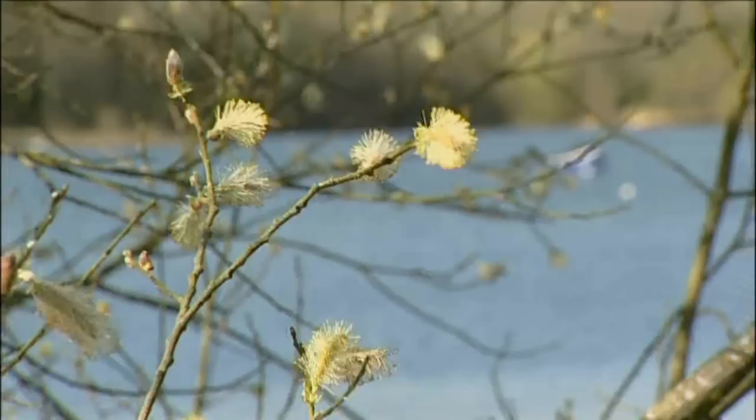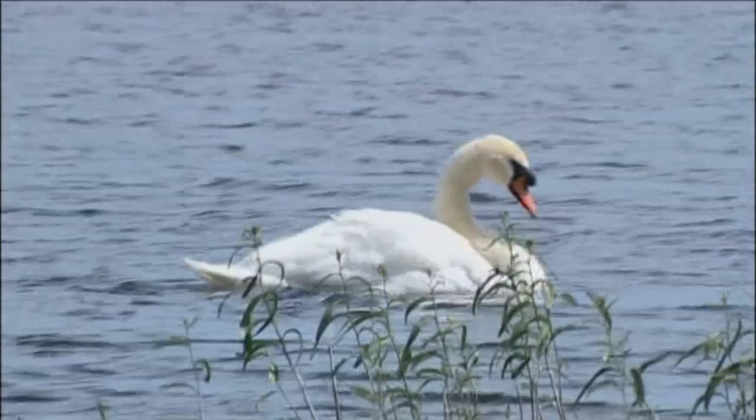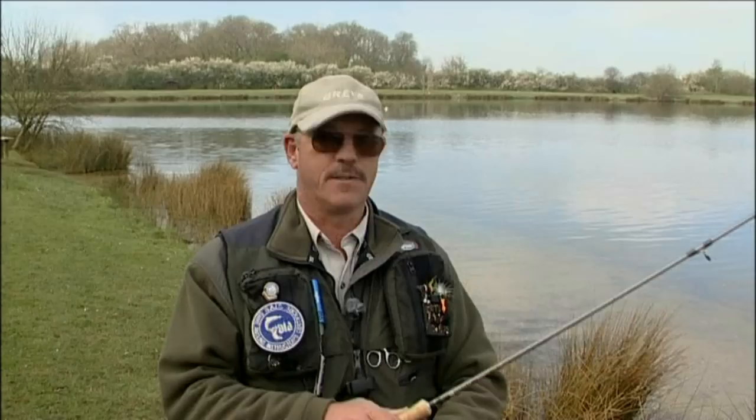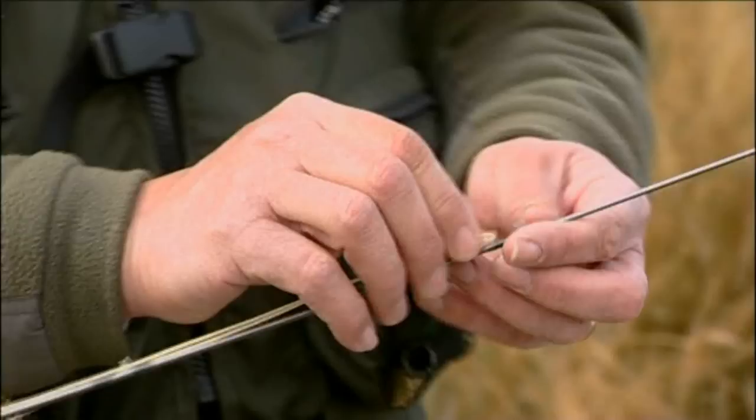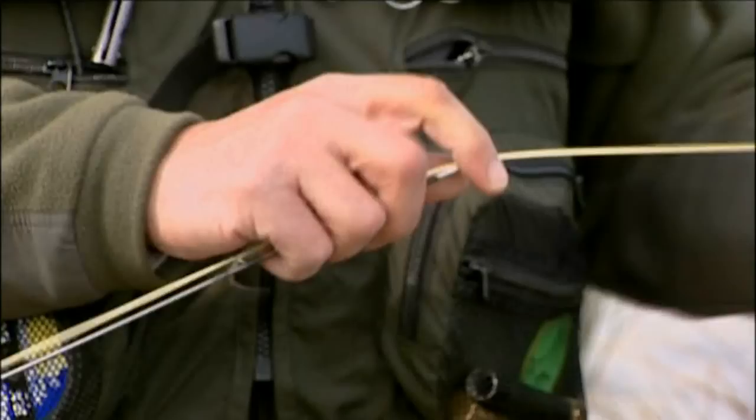The fish here have a minimum size of two pounds stocking, and we can expect odd fish possibly up to around eight pounds, and they will take small buzzers — one of my favourite methods of fishing. So I'm going to carry on tackling up and then start fishing. Buzzers are the larvae of the Chironomid, which is our own non-biting midge. They start off as bloodworm on the bottom, then pupate into what we call the buzzer nymph, which is what we intend to imitate today.